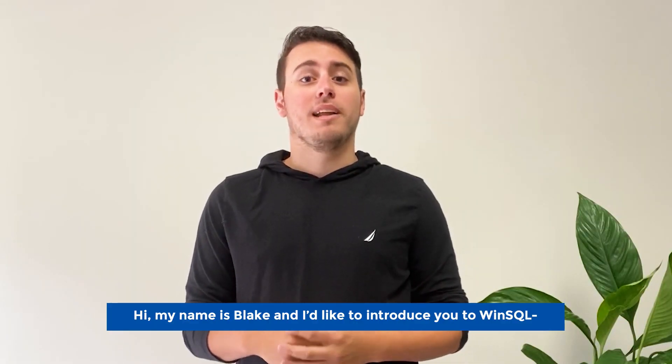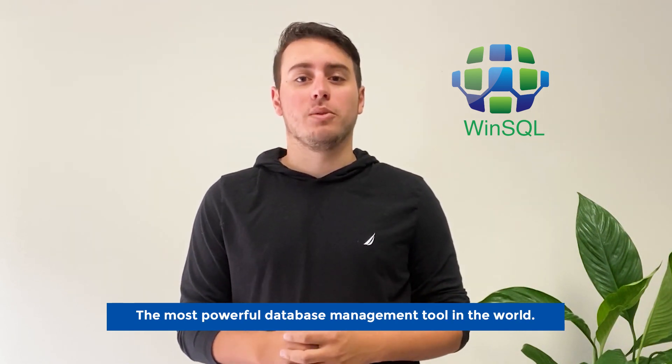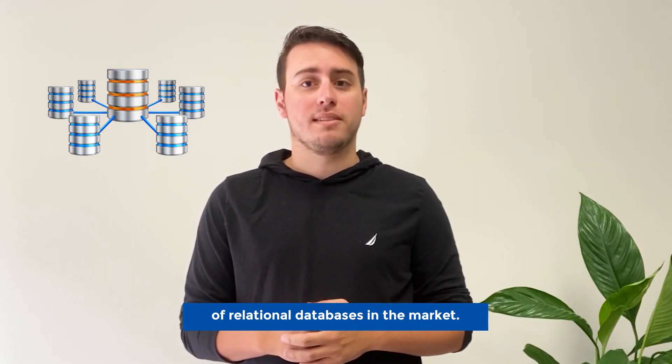Hi, my name is Blake and I'd like to introduce you to WinSQL, the most powerful database management tool in the world. With WinSQL you get universal connectivity with all types of relational databases in the market.